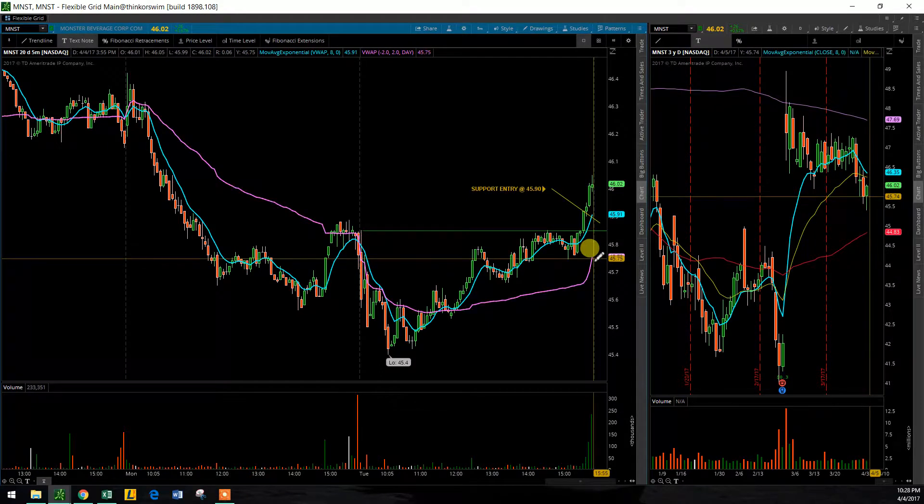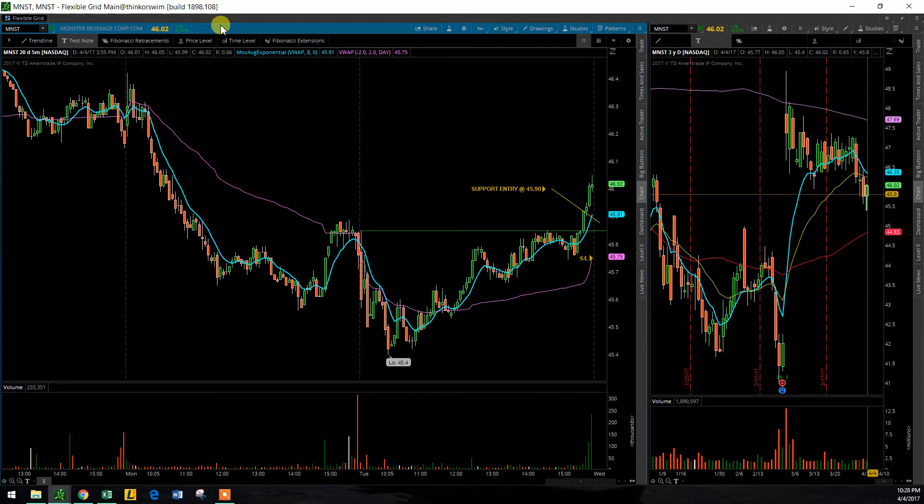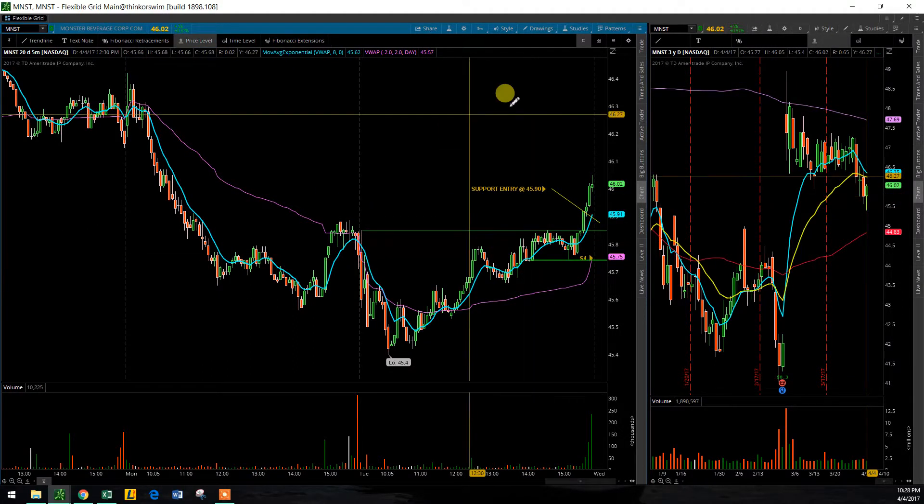My stop will be down below this consolidation zone. If I don't get triggered in, then I don't get triggered in — it's not the end of the world.